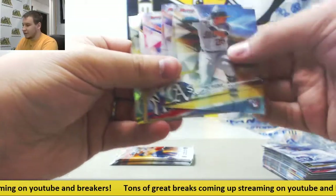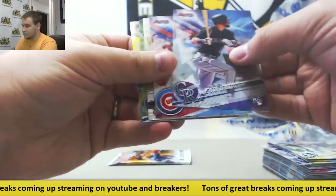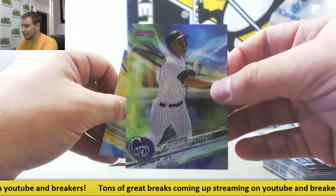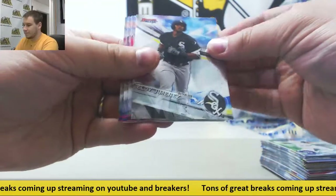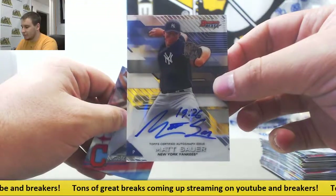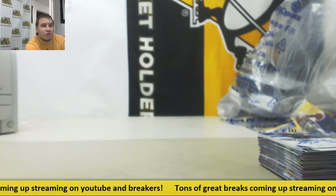Next pack: Cody Bellinger once again, Tyler O'Neill. Another green Refractor to 99 - Nolan Arenado for the Rockies. Last pack should have our fourth auto in it, and it will be Matt Sauer for the Yankees. That is a base autograph. Thank you very much for the break.